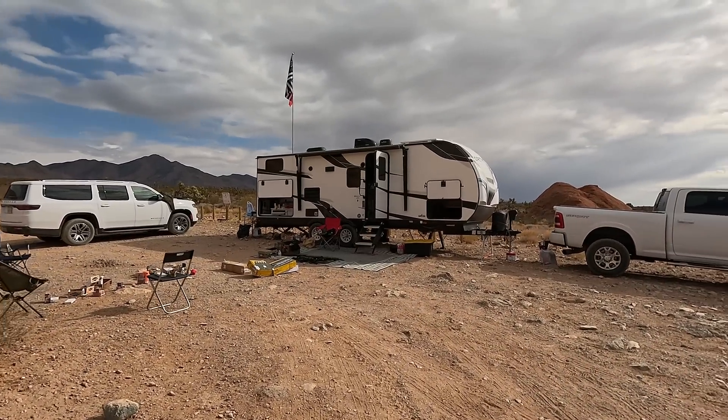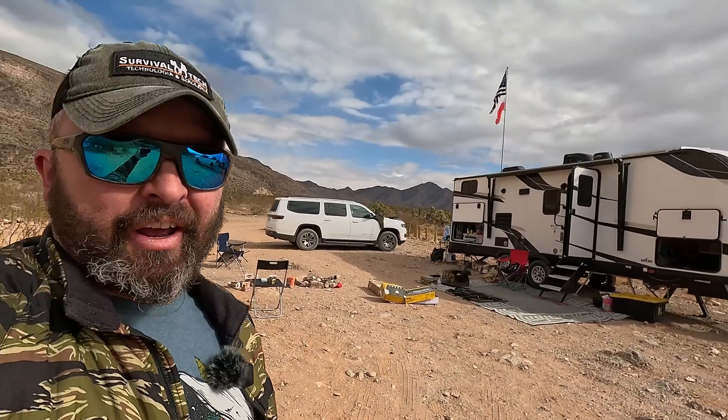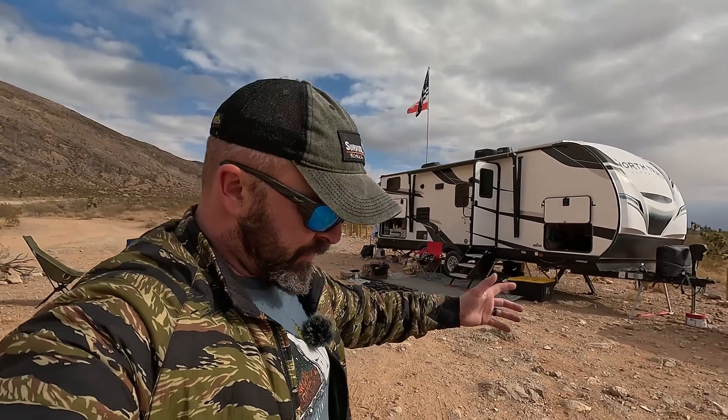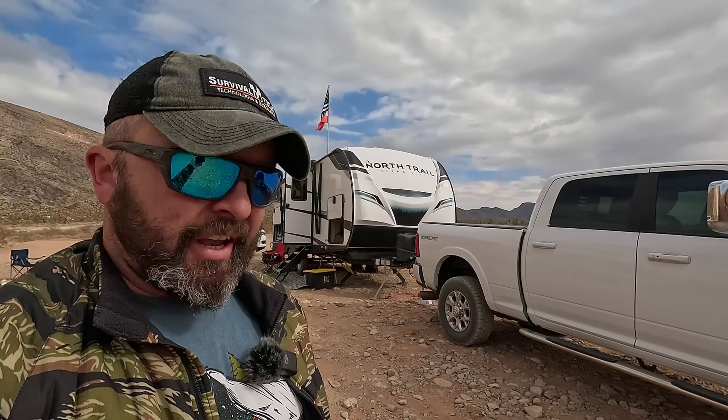I did my research, pre-planned everything, and came across Renogy. I was reading opinions, watching videos on YouTube, reading forums, and came to the conclusion that Renogy has pretty good price-to-quality value in my opinion. So I decided to go with Renogy for most of my system.